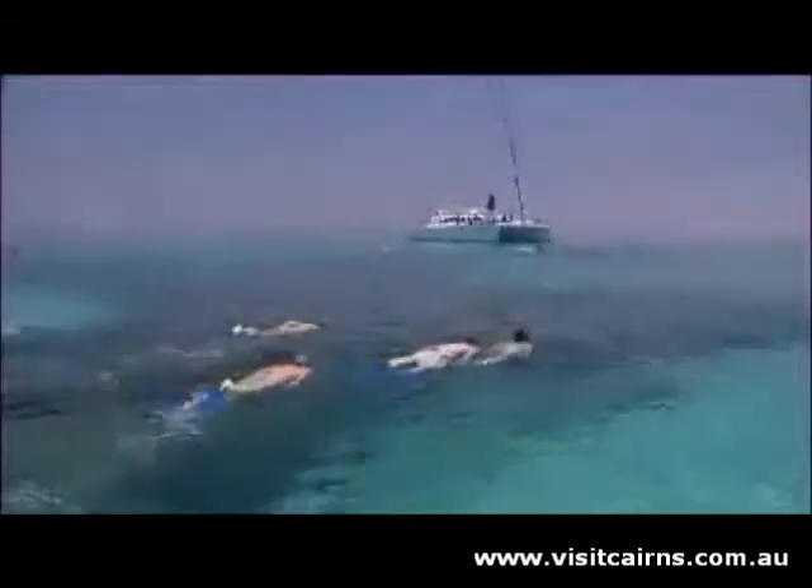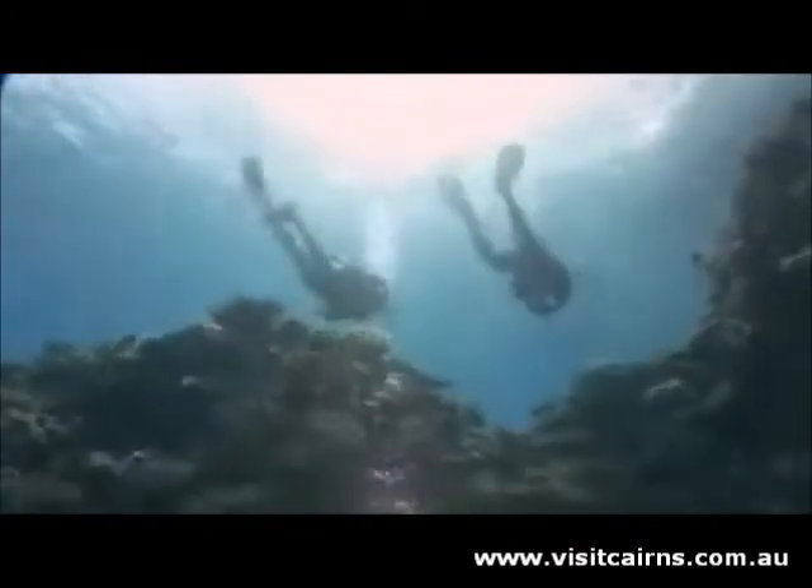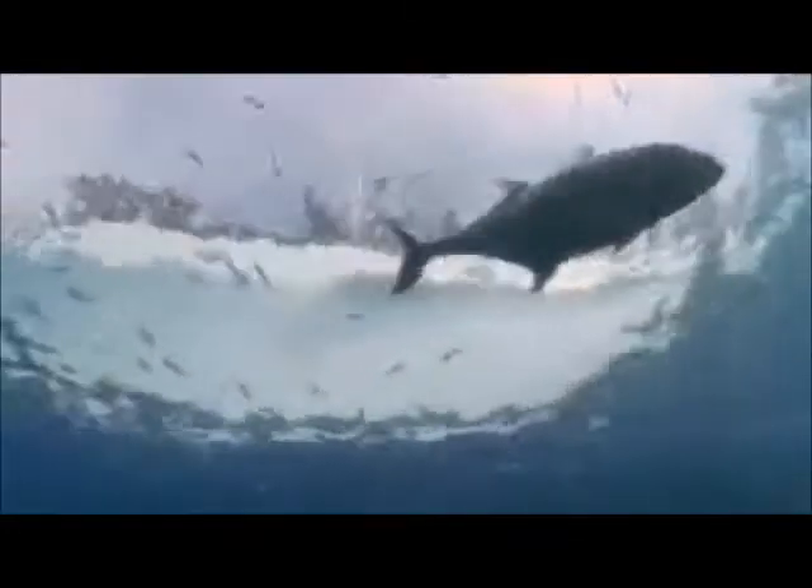You will visit two of the finest destinations the Great Barrier Reef has to offer. First stop is Oyster Reef. This is a shallow, pristine reef with crystal clear water and an abundance of marine life.